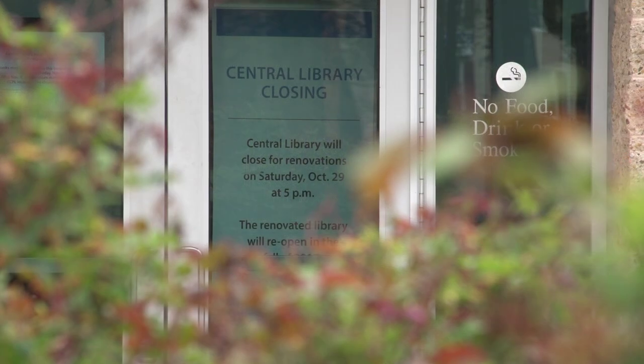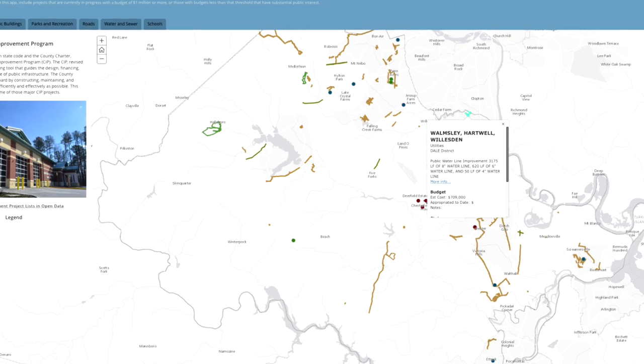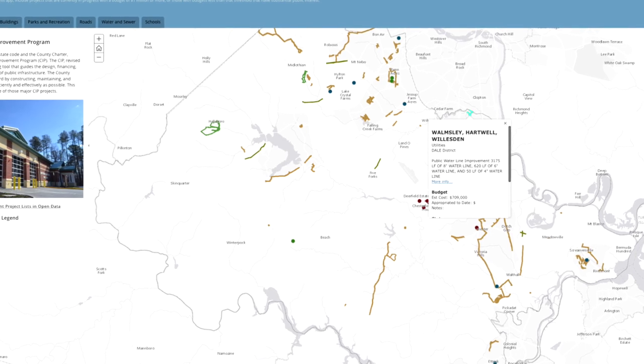As soon as we have new information about a project, it's loaded onto the site. It's really an effort to just be more transparent about what we're doing and the way we're spending the public's money, so that anybody who's interested in our projects or what we're doing to improve the facilities in our community can easily access that information.